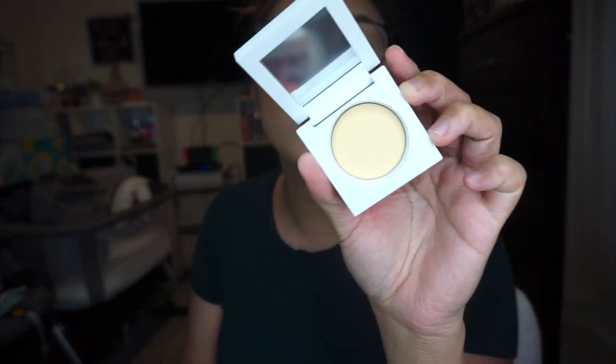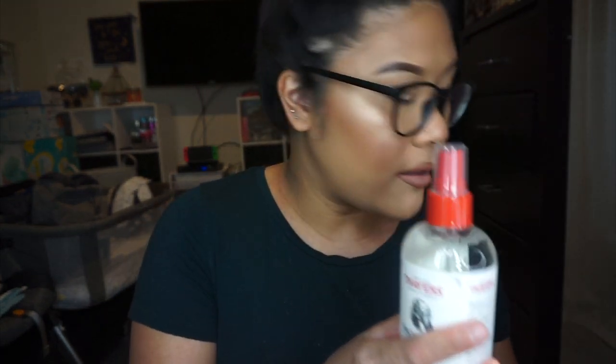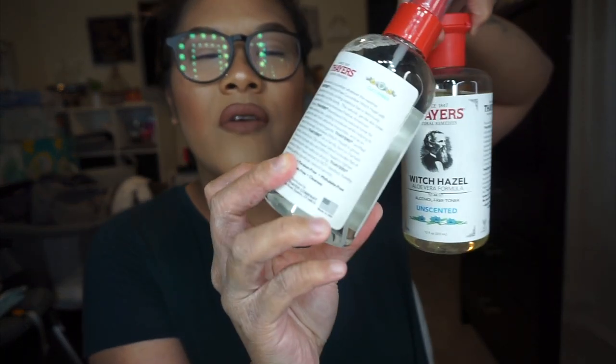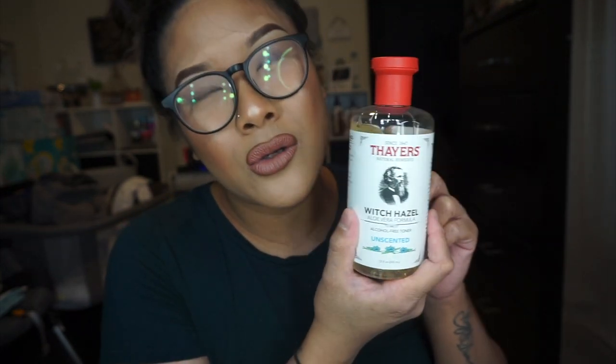The Ofra Banana Powder was on sale so I was excited to try it. I also got the Thayers Facial Mist with Witch Hazel and Cucumber — unscented version. I love their toners. You can also find these at TJ Maxx for really cheap, as well as at Down to Earth and Target. I also picked up a smoothing under eye mask with Vitamin C and Chamomile because I can never have enough under eye masks.